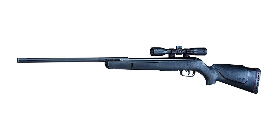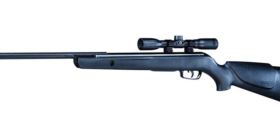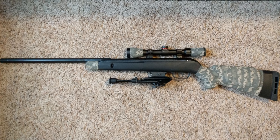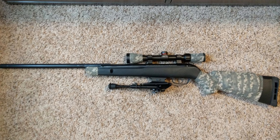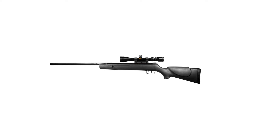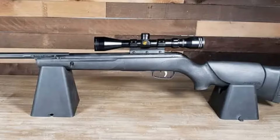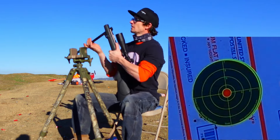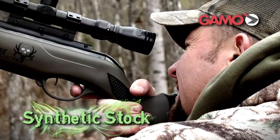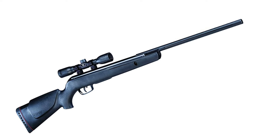The GAMO Big Cat 1250 showcases a velocity of up to 1250 feet per second with PBA Platinum pellets, making it one of the fastest in its class. This velocity increases your success rate in pest control and small game hunting, while also providing the exhilarating experience target shooters crave. Safety is a priority — it includes a manual safety switch for extra protection. The tough synthetic stock withstands rigorous usage and variable weather conditions. Its ergonomic design ensures each shooting experience is pleasurable, reducing fatigue during prolonged sessions.